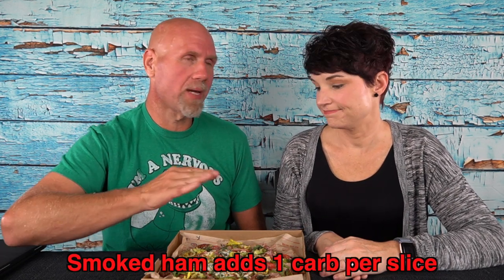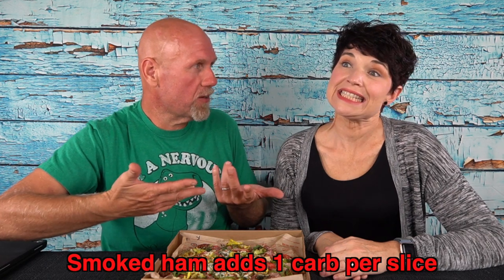Let's talk meats — we got pretty much all of them: chicken, pepperoni, salami, sausage, Italian meatball, turkey sausage, bacon, and ham. The ham is the only one of the meats that adds a carb to the pizza, but we get it anyway because this is a treat for ourselves.